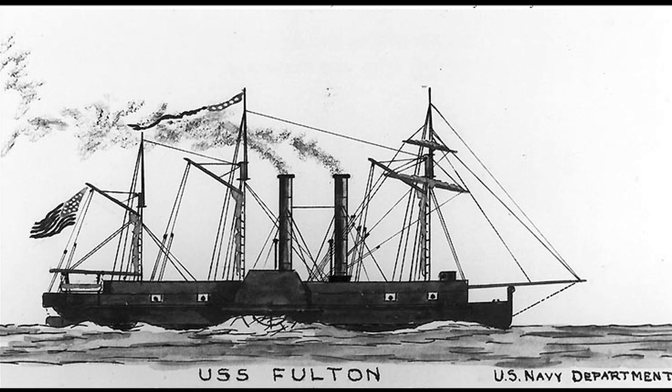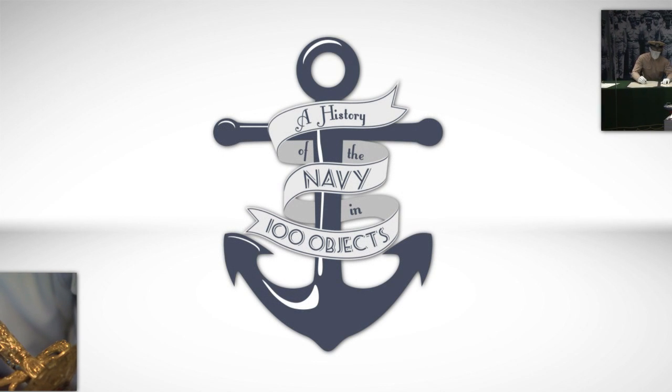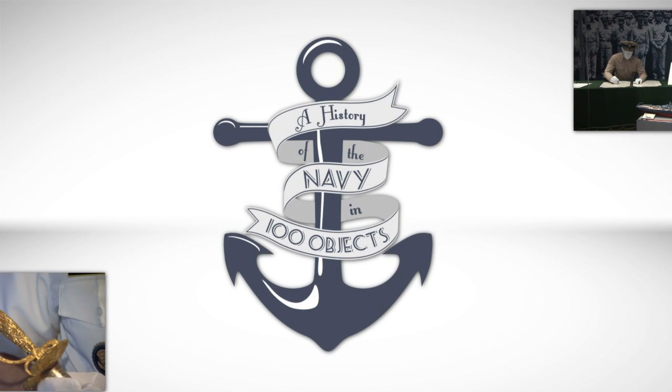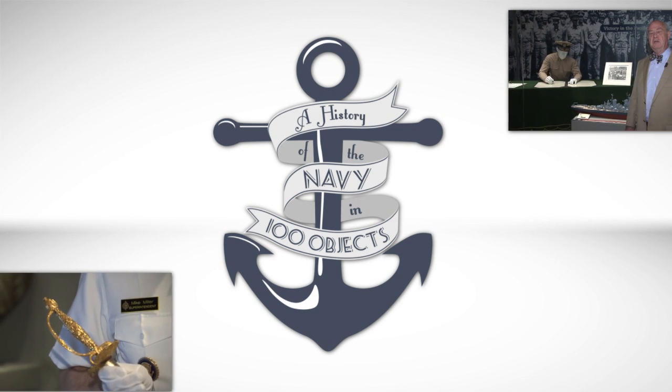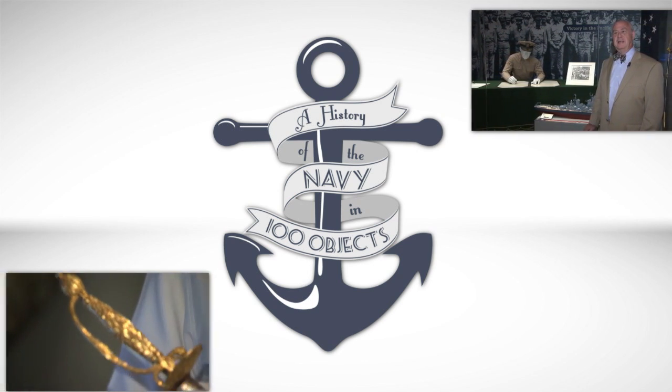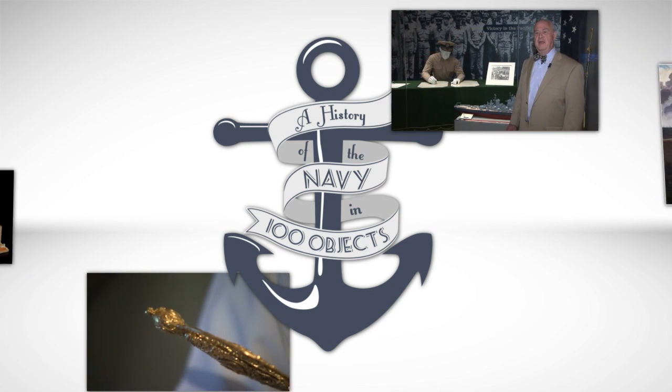Authorized in 1814 by Congress, Fulton would not see service against the British in the War of 1812. This likely contributed to the failure of the U.S. Navy to adopt steam for several more decades. After several demonstrations, her innovative design was eventually put to use not as a warship but as a barracks ship — and she blew up later in 1829 in a gunpowder explosion.